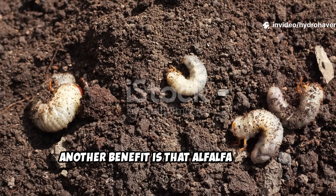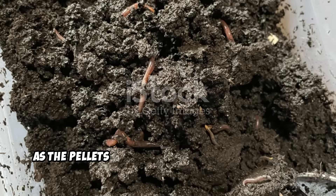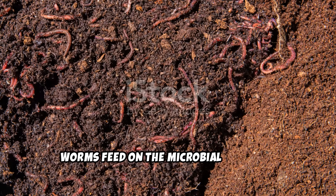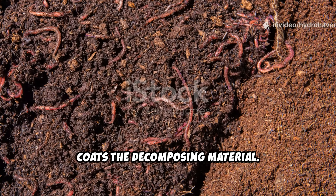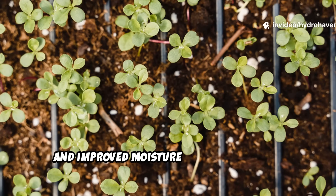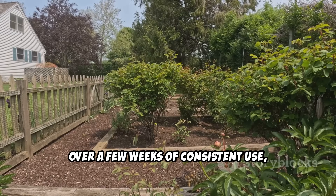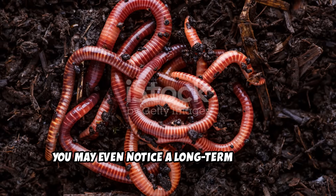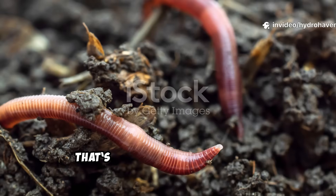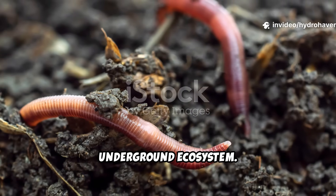Another benefit is that alfalfa doesn't just attract earthworms — it nourishes them. As the pellets decompose and microbes flourish, worms feed on the microbial film that coats the decomposing material. This in turn results in more castings, better aeration, and improved moisture retention in your garden soil. Over a few weeks of consistent use, you may even notice a long-term increase in worm populations, not just temporary visitors. That's a sign that you're not just feeding your garden, you're building a real underground ecosystem.